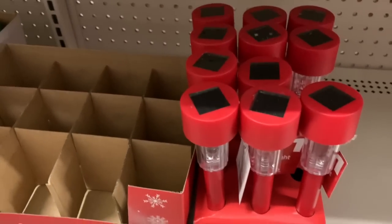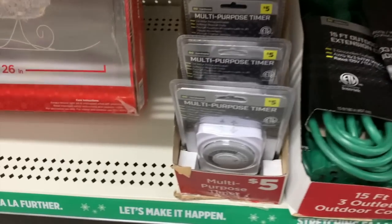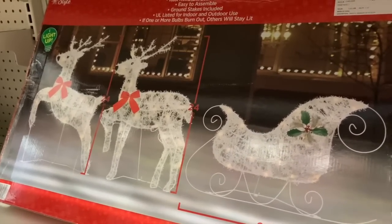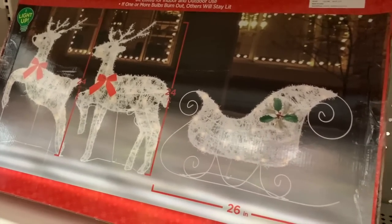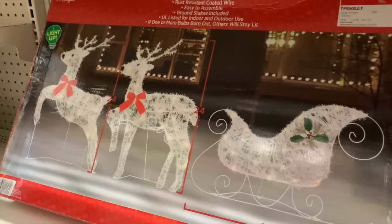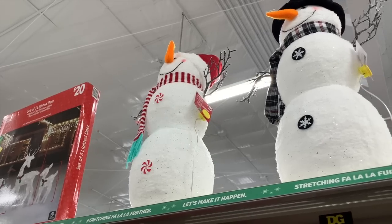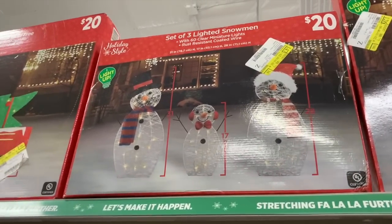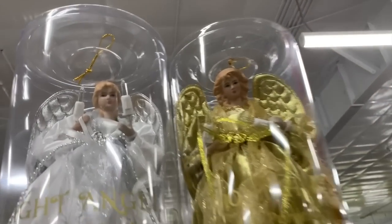And then we have little $1 solar lights, and $8 15-foot outdoor extension cords, and multi-purpose timers for $5. And a lighted sleigh with reindeer yard display — super cute. If one or more bulbs is burnt out, others will stay lit. That's nice for indoor or outdoor use. Look up here, we have more cute snowmen. These are $15 and they light up. We have even more — this one's $20. The little red truck is $20, it also lights up. And we have $8 angel tree toppers with lights.